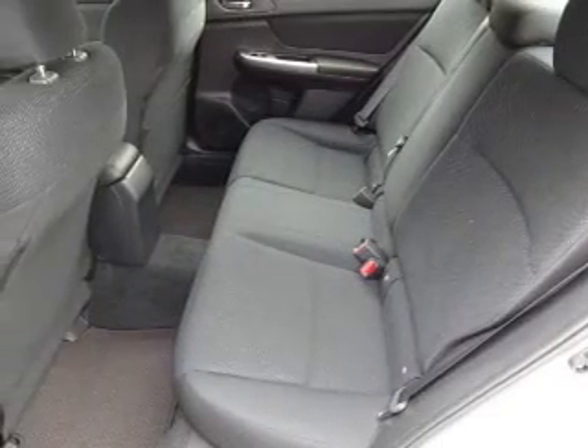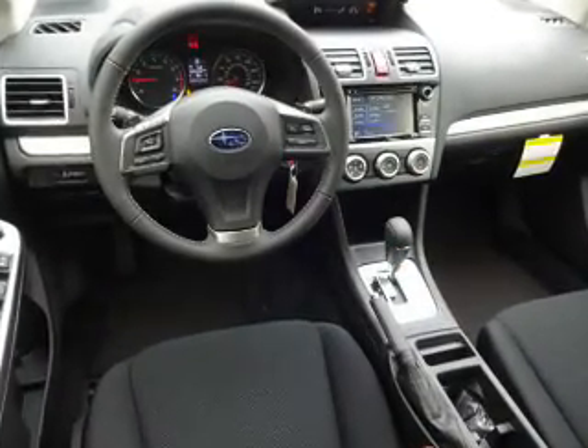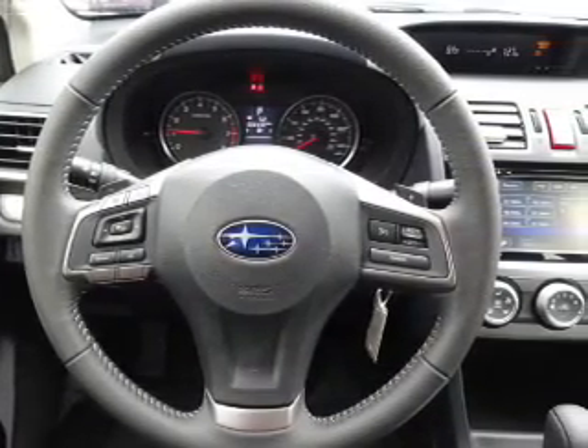Inside you'll find Bluetooth Connectivity, Digital Radio, and Auxiliary Input, Steering Wheel Controls, a Backup Camera, Curtain Head Airbags, Front Airbags, Side Airbags, Child Safety Locks, and Adjustable Tilt Steering Wheel.